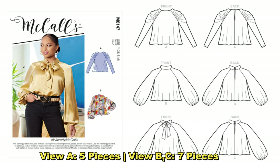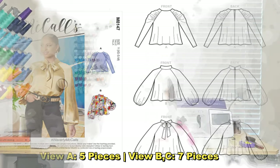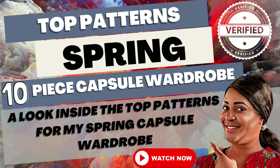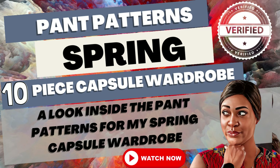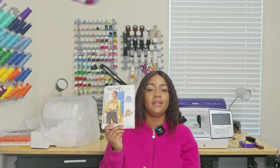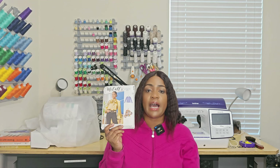The last top pattern is the pussy bow blouse — McCall's 8147. It's been on my list forever. I plan on getting this done as part of my transitional spring-to-summer wardrobe. I completed three out of what I think was a 10-piece plan last year, so I'm bringing it back. I'll put links to those videos in the description box below. Once again, it's 8147.